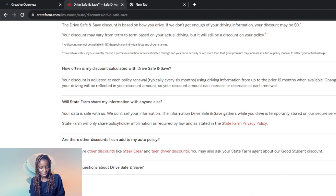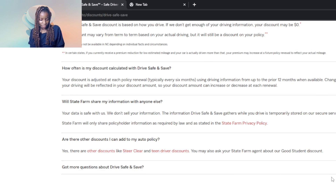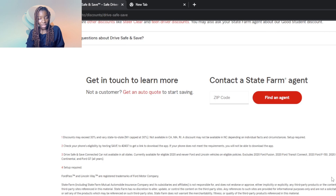Are there other discounts you can add to your auto policy? Yes — there are other discounts like Steer Clear and teen driver discounts. You may also ask your State Farm agent about the good student discount. If you want to get in touch with a Drive Safe and Save agent, scroll down, enter your zip code, and find an agent to talk to. If you're not yet a customer, click 'Get an Auto Quote' to start saving.